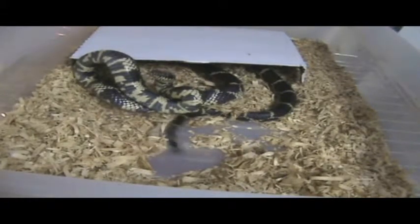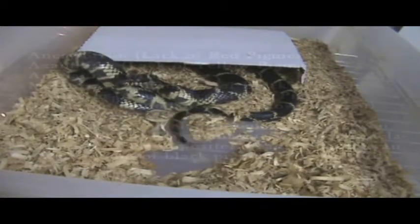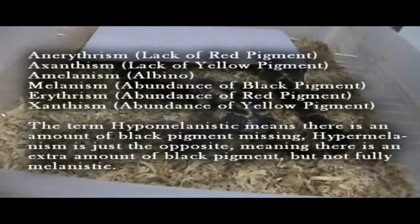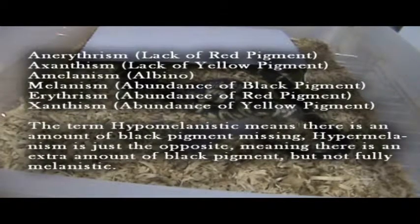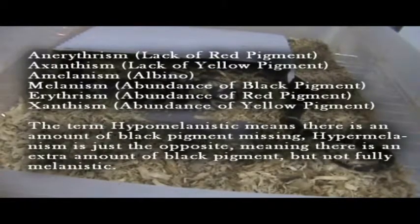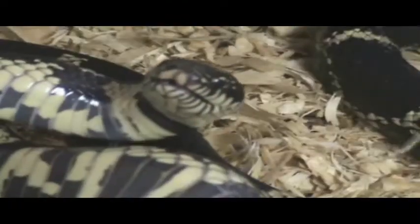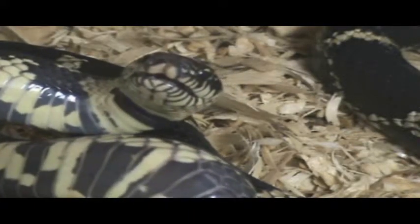You may have heard amelanism called albino. We have anerythrism, axanthism, amelanism, and I'm pretty sure I'm missing another one. There are opposite forms of each color morph: albino, and the opposite would be melanistic, which means an abundance of black pigment. You have erythristic, which is an abundance of red pigment — you see that a lot in Carolina pigmy rattlesnakes, generally the ones towards the coast of North Carolina, or in Georgia. And then you have xanthic, which is high-yellow animals.